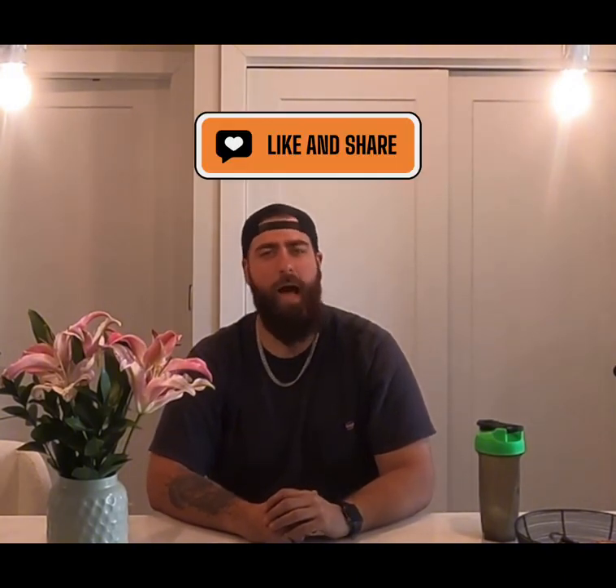With that being said, thank you guys for tuning in with the Primal Electrician. It's been a pleasure. I hope that you guys get your eyes on some of the code updates. Please stay safe out there. Like, comment, and share with all the sparks you know. Stay Primal.